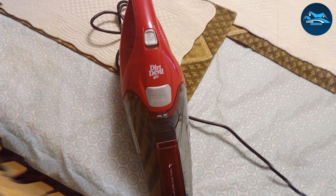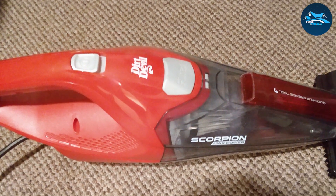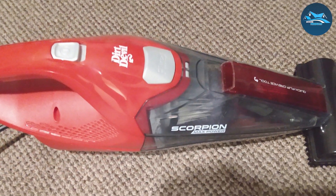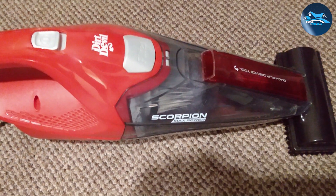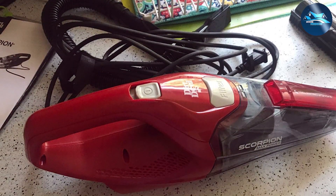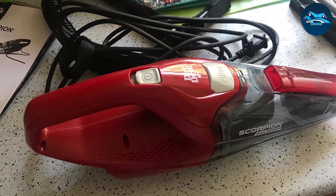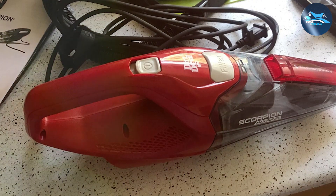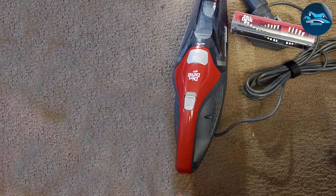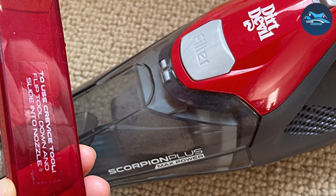Designed for ease of use, the Dirt Devil Scorpion incorporates a bagless design with a quick-release dirt cup for hassle-free emptying. The compact size and integrated carrying handle enhance portability and storage convenience, making it a go-to choice for quick cleanups in any corner of your home. To sum up, the Dirt Devil Scorpion Corded Dustbuster lives up to its name by offering a powerful and agile cleaning solution with impressive suction, thoughtful design, and versatility.